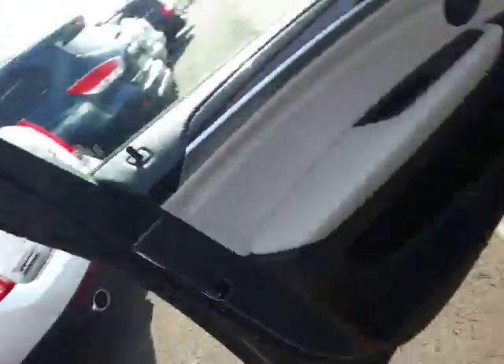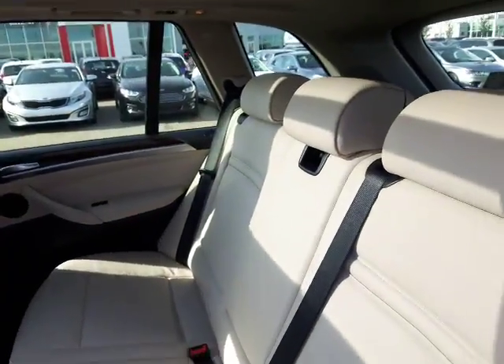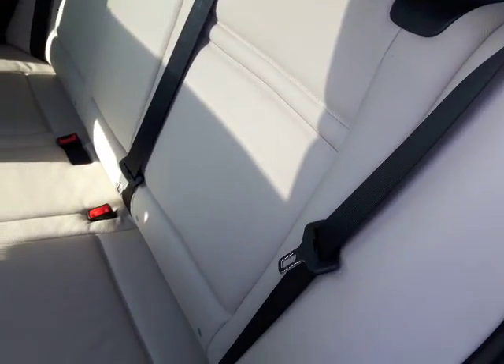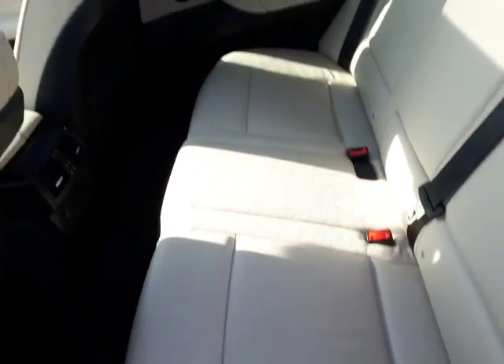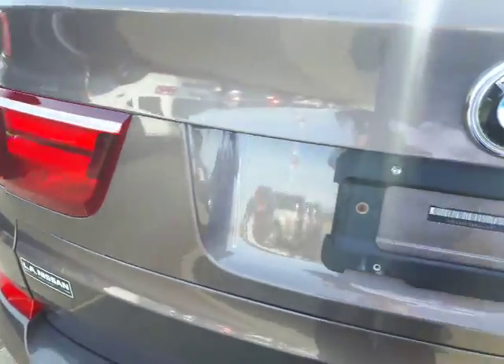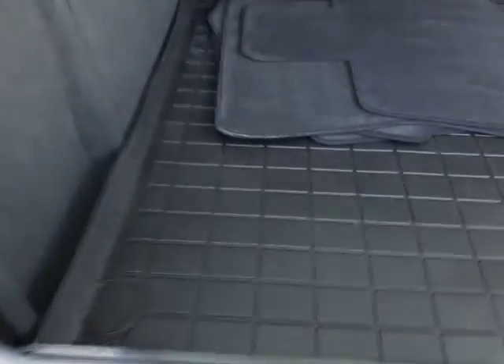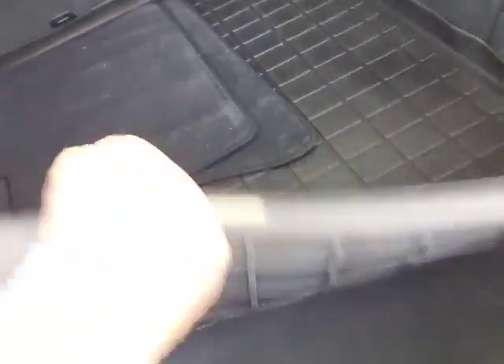Just stepping out very quickly to show you the back seat of this vehicle — very nice, stunning white leather, immaculate condition. You do have two power outlets in the back here as well, and the all-weather mats are already installed, so the carpet's in great shape. And in the back here you do have the power liftgate, so that does open up. In the back you also have the all-weather mat, so that's kept in very great shape.